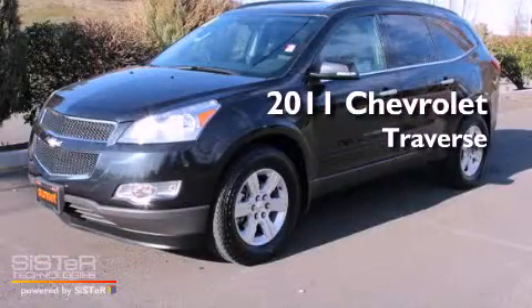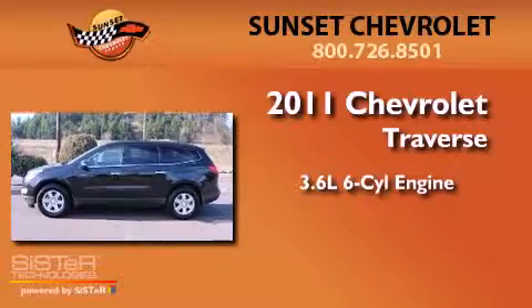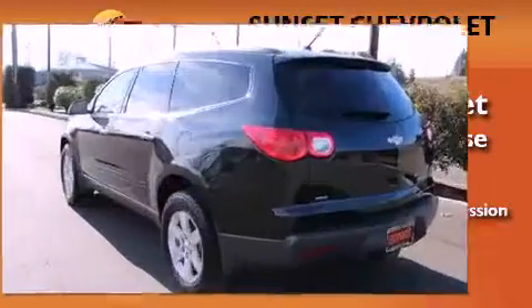This is a 2011 Chevrolet Traverse. It has a 3.6-liter, six-cylinder engine, a six-speed automatic transmission, and four-wheel drive.